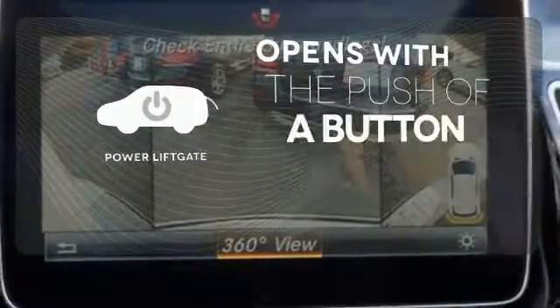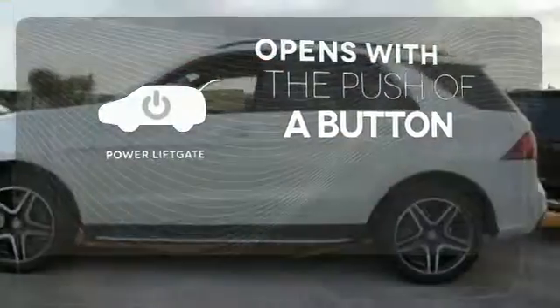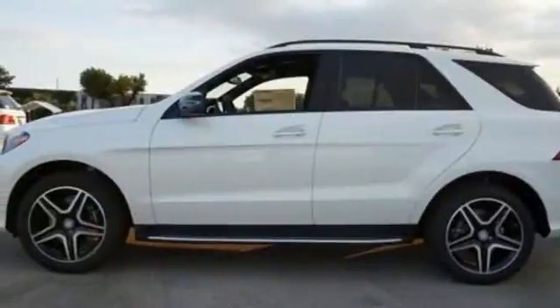The power liftgate offers automatic rear door operation with the push of a button. The premium SUV that started it all has a new name, but the same attention to detail.